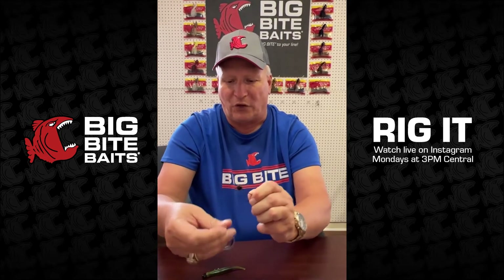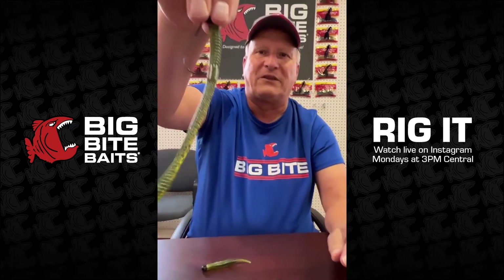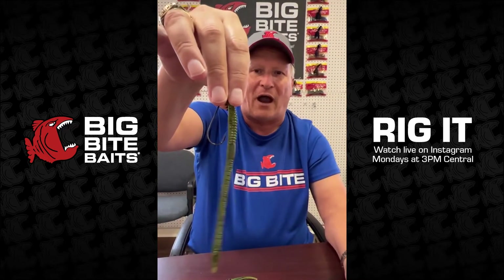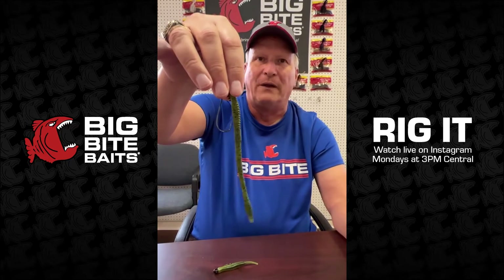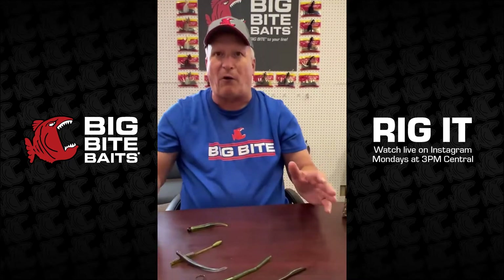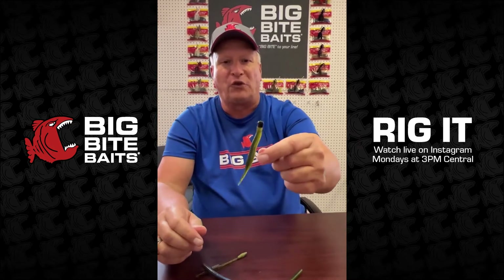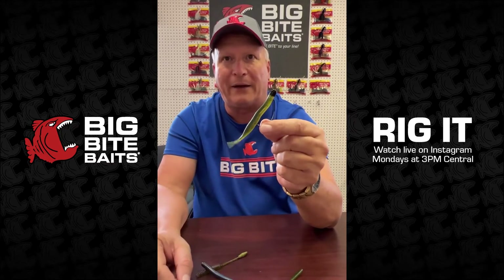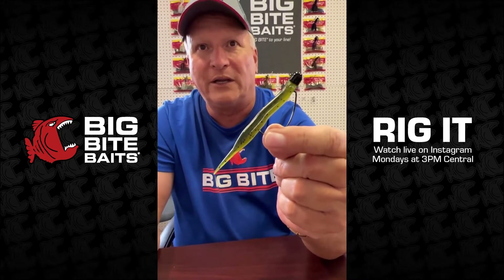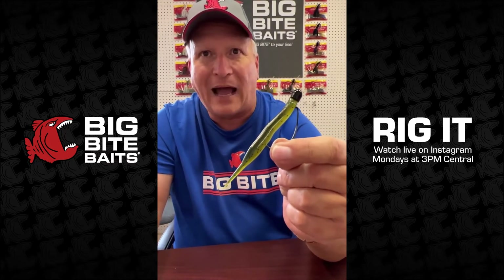You can also step up to the regular six-inch finesse worm on the fin twist head — that's real popular here in this part of the country, and we offer that in about 20 different colors. For something totally different, try the limit maker on a shorty head — very similar to a Ned rig. That's especially good in colder water when fish get lethargic, so that's another option worth considering.